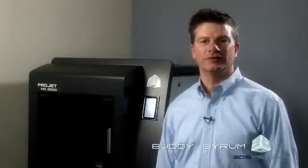I'm Buddy Byram with 3D Systems. I'd like to present to you the new ProJet 3500 series of professional high-definition 3D printers.